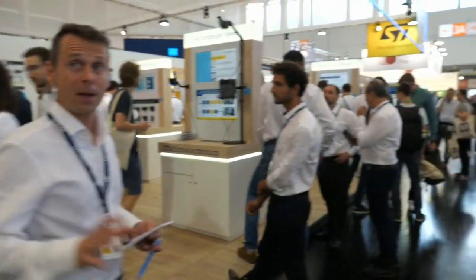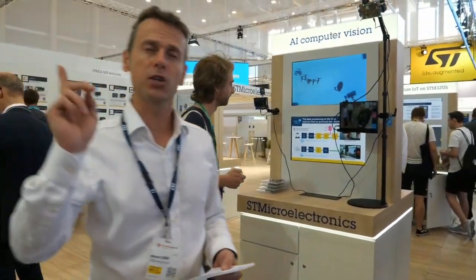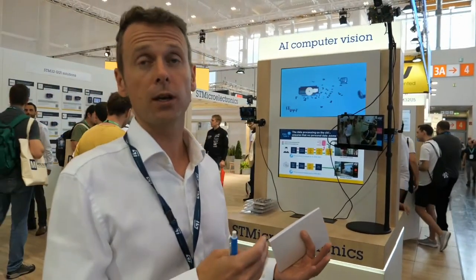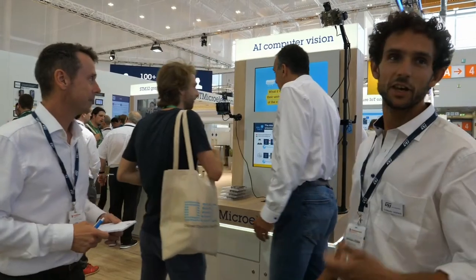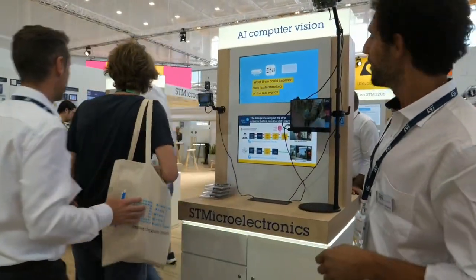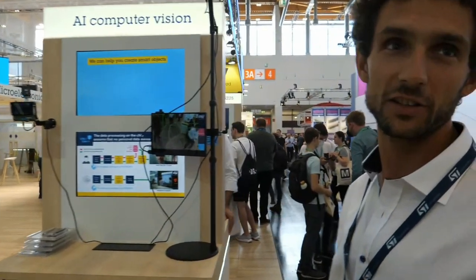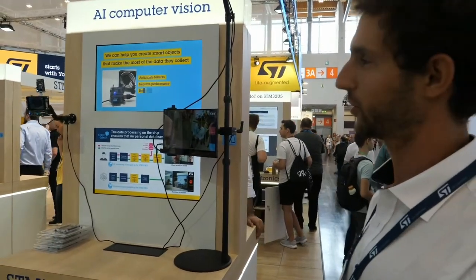Let's also show on AI something similar to what you've seen with our MPU solution with the X-Linux AI package — but here we are running people detection and people counting not on the microprocessor, but on the microcontroller. I'll let Guillaume say a few words about the demo and its advantages.